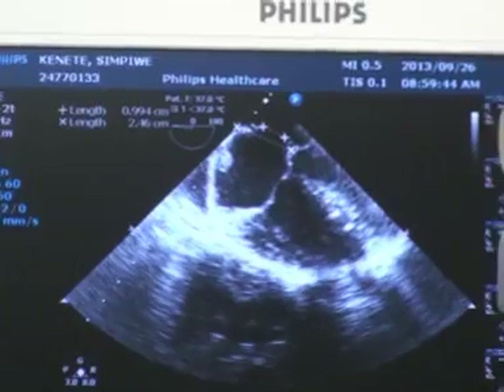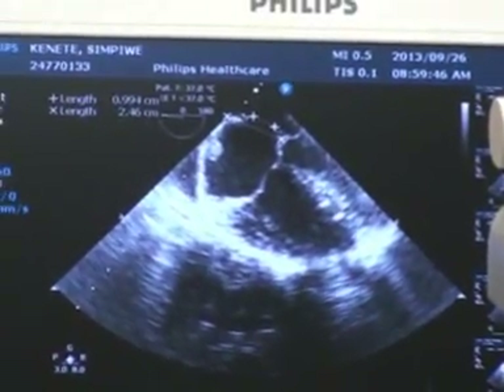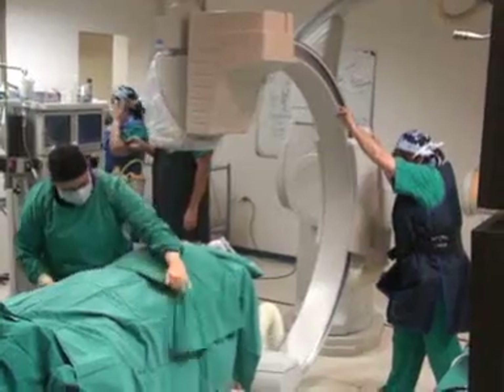I'm Lumila Pepeta. I'm a pediatric cardiologist in Port Elizabeth. We are in the cardiac catheterization laboratory at PE Provincial Ross Bloom.